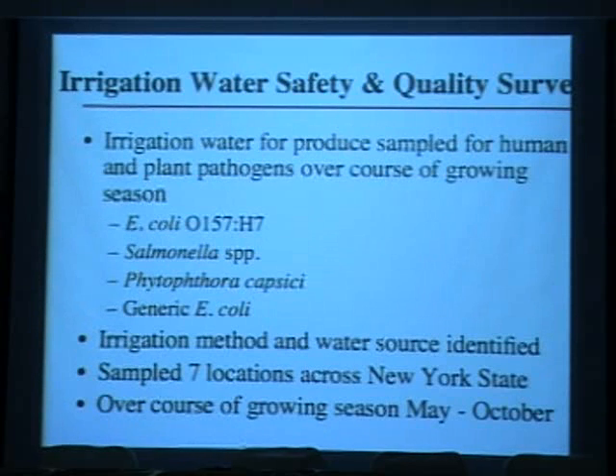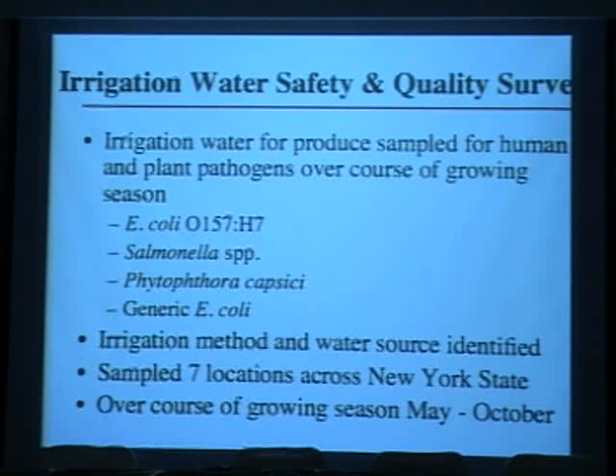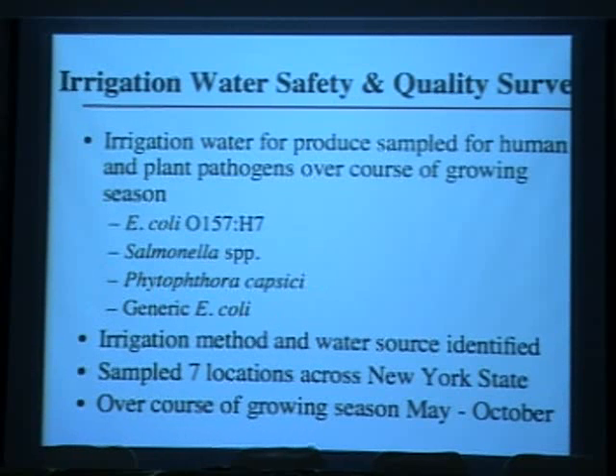We're sampling irrigation water used for growing fruits and vegetables in New York for both human and plant pathogens over the entire growing season, from planting to harvest. We're looking for E. coli O157, salmonella, and phytophthora — a very significant plant pathogen in the United States. We're also sampling for generic E. coli to assess its utility as a microbial quality indicator. When sampling, we record the irrigation method being used — overhead, flood, or drip irrigation.